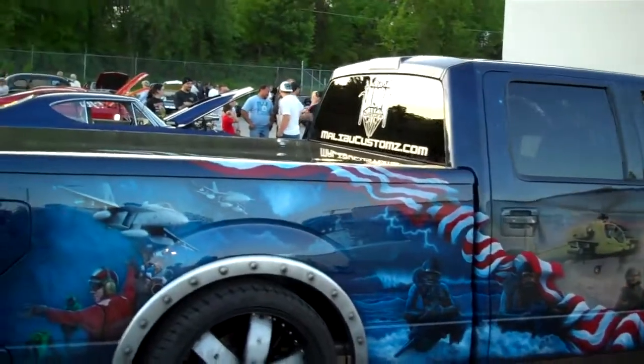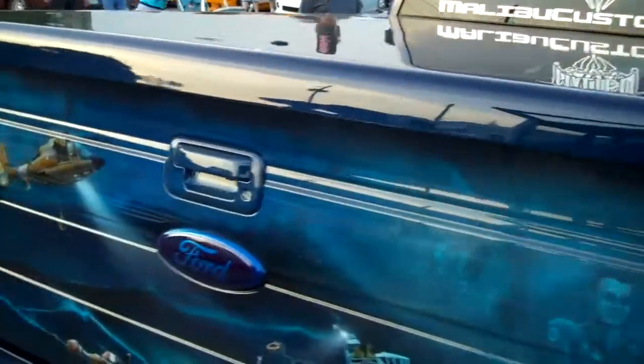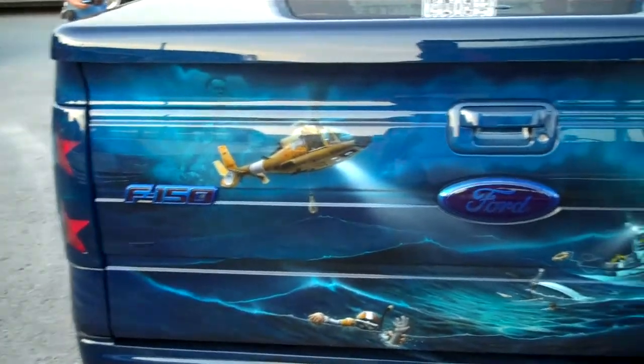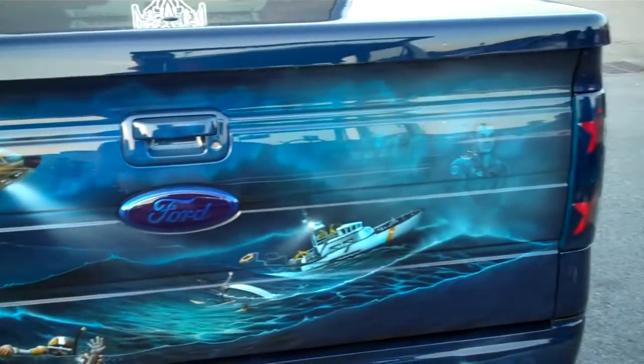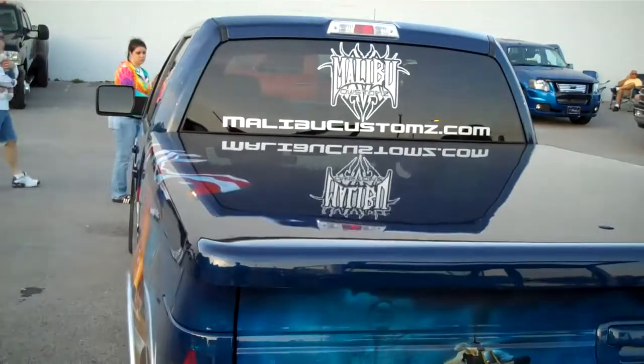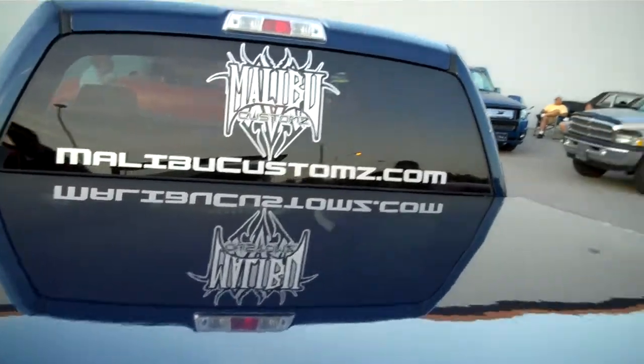It's a long truck. It's hard to get it in there. Like I said, I don't know where the owner is. Let's give a big shout-out to Malibu Customs, because I'm guessing they're the ones who did the work.